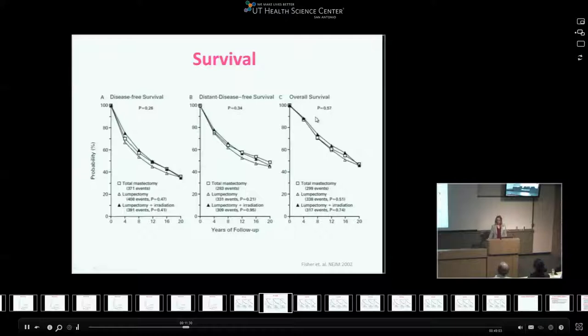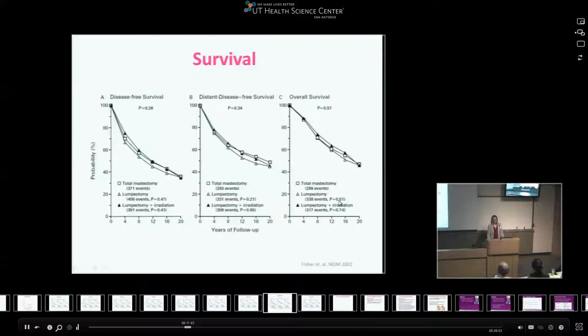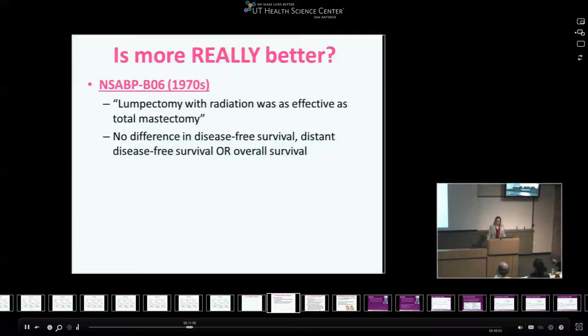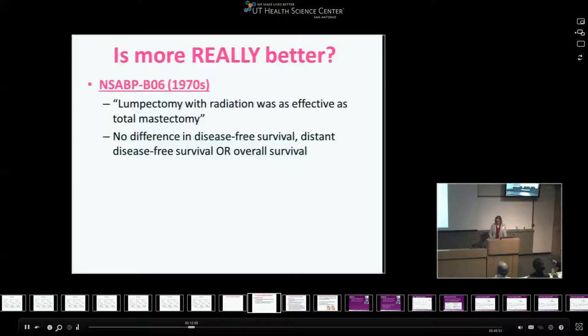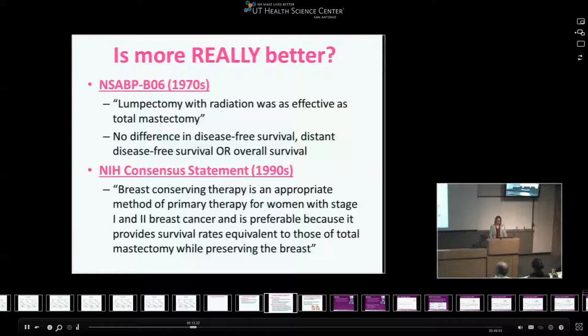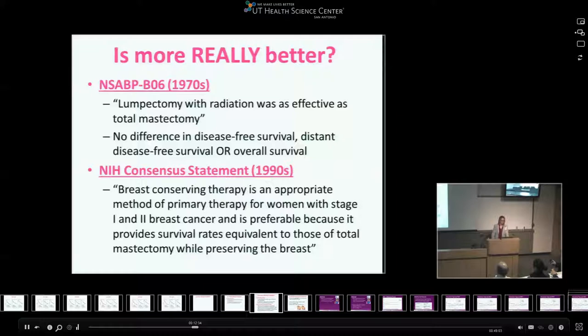There's no statistically significant difference in survival between patients who had a mastectomy and those who had lumpectomy. Lumpectomy with radiation is as effective as total mastectomy in the treatment of small breast cancers. This prompted the NIH to release a consensus statement in the 1990s stating that breast-conserving therapy — partial mastectomy combined with radiation — is an appropriate primary therapy for women with stage one and stage two breast cancer, and is preferable because it provides equivalent survival while preserving the breast.